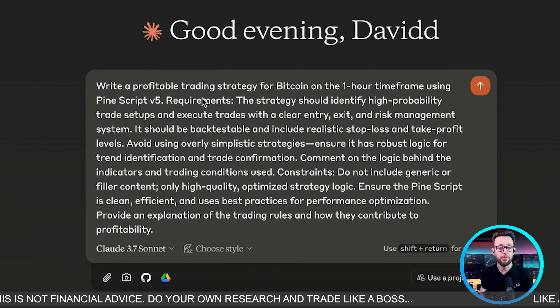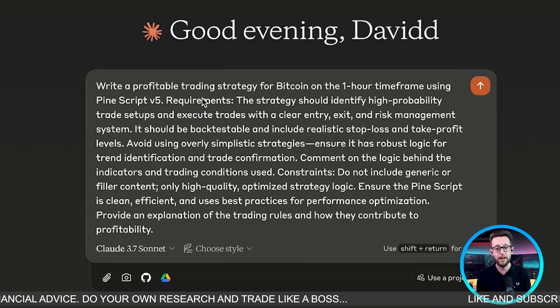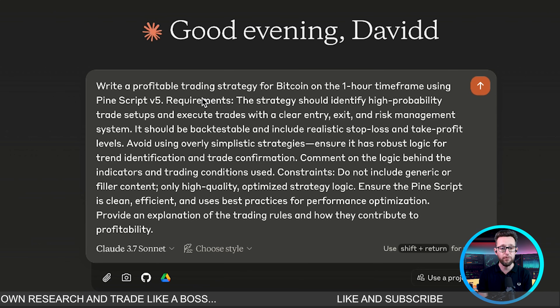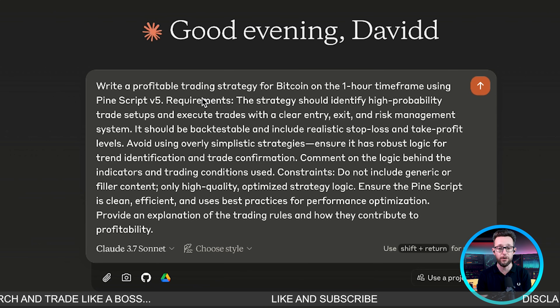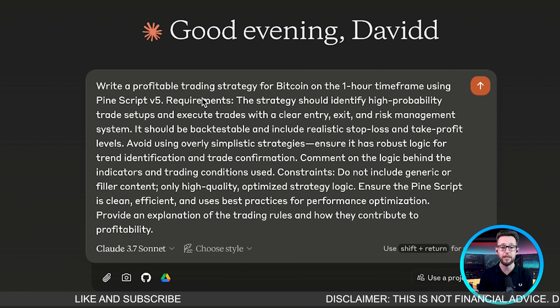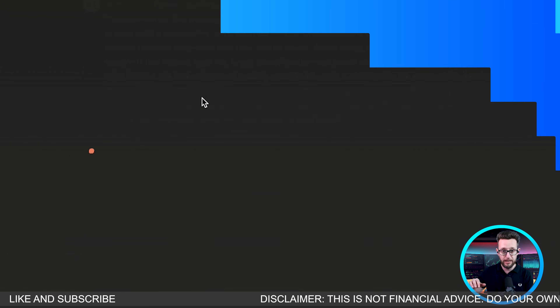Let's get to our first prompt, where we're going to be building a one-hour timeframe trading strategy. It has to identify high-profitability trades on a one-hour timeframe, build a risk management system, and we're going to be using PineScript 5. I'm going to hit enter.